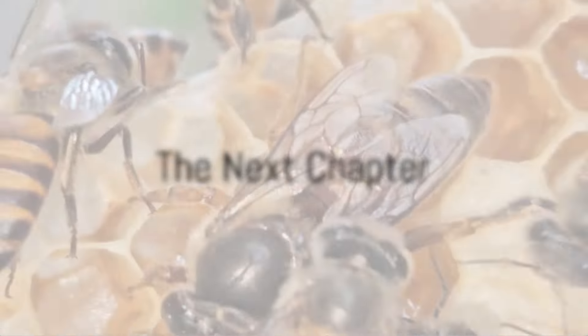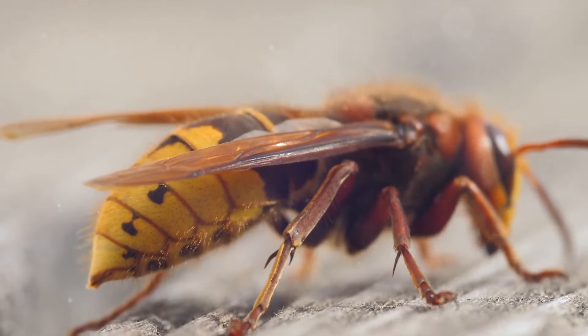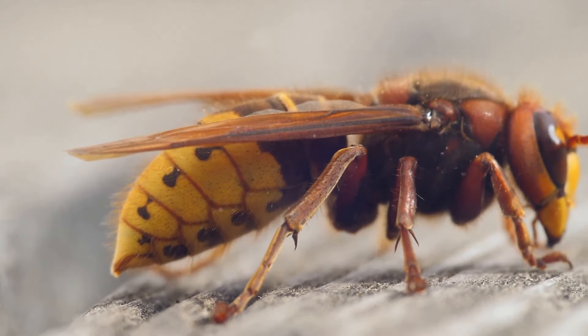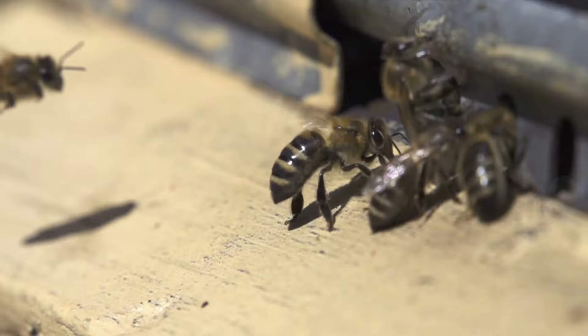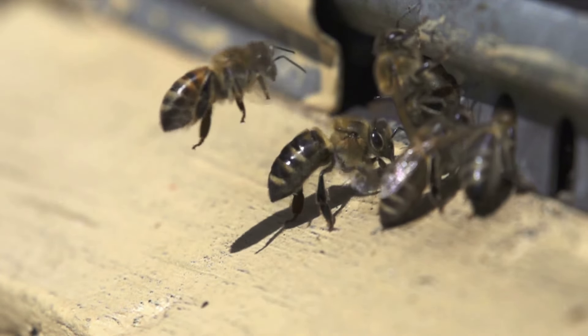But as autumn approaches, the queen lays a different kind of egg. These eggs will grow to become new queens and males, marking the next chapter in the life cycle. The males will mate with the new queens, who will then leave the colony in search of a safe place to hibernate.